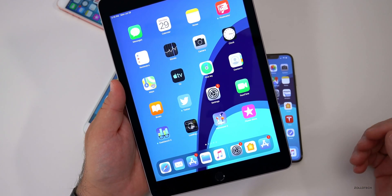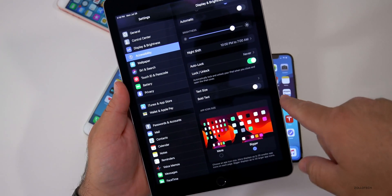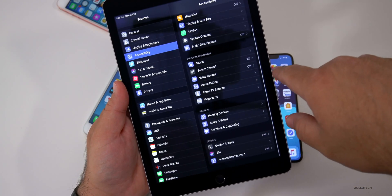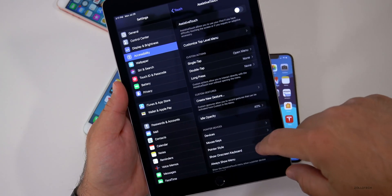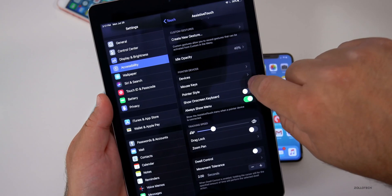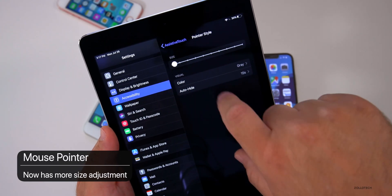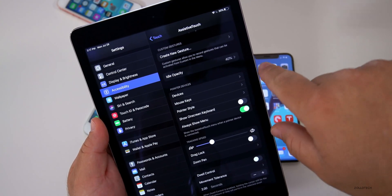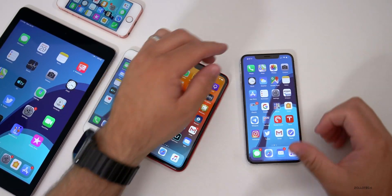For the mouse pointer on iPadOS, there's also a change. Under Accessibility, go to Touch, then Assistive Touch, then Pointer Devices — and under Pointer Style you now have more size options including smaller sizes, as well as color options. So you can change the pointer style, size, and color to your preference.